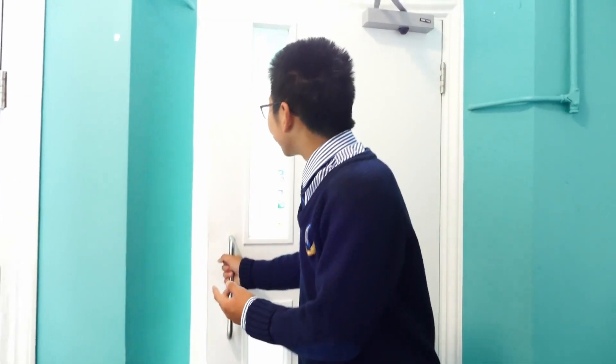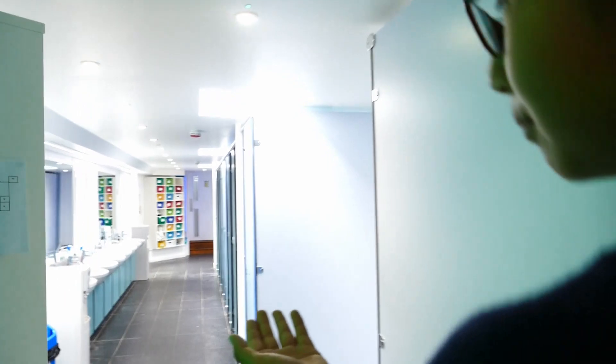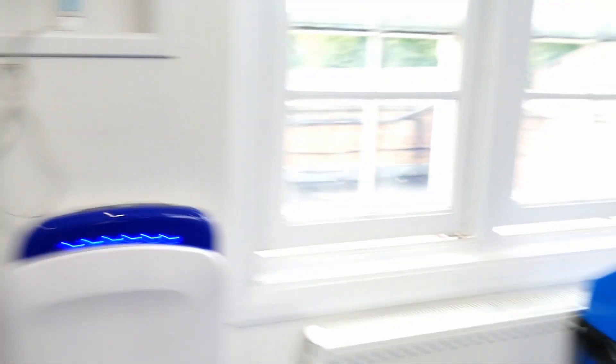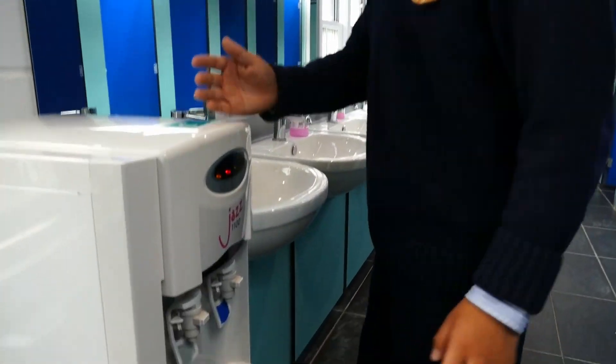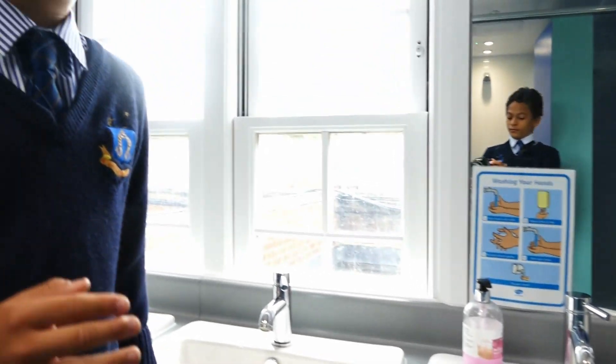Behind me is our very modern bathroom. We can see some very clean basins, auto-flushing toilets, hand dryers, chilled water dispensers, and eight very warm shower cubicles with very warm water. This is generally one of the boys' favourite areas as it is very clean and convenient to use on a daily basis.